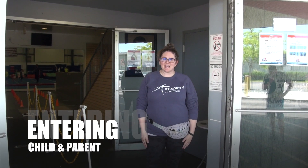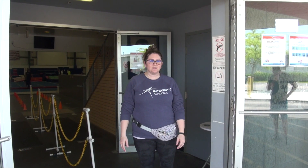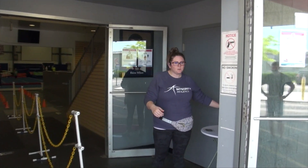Hey guys, welcome back to Integrity. I wanted to show you guys what the preschoolers are going to do when they come back. The first thing is that you guys are going to come into the building and everyone is going to be asked to sanitize their hands.